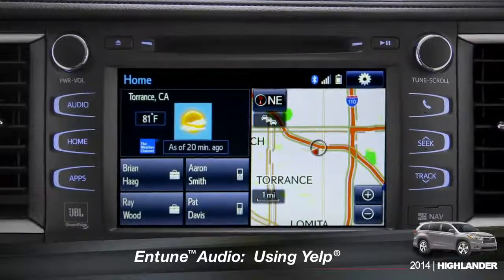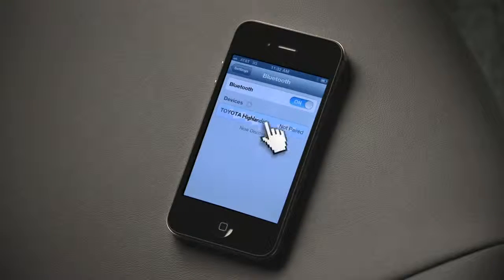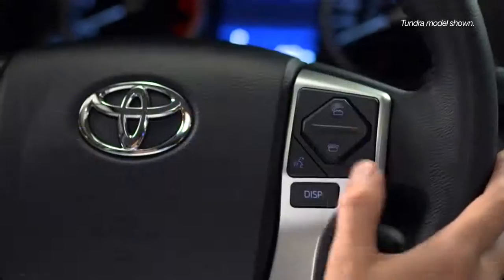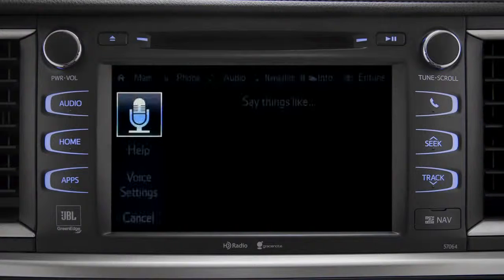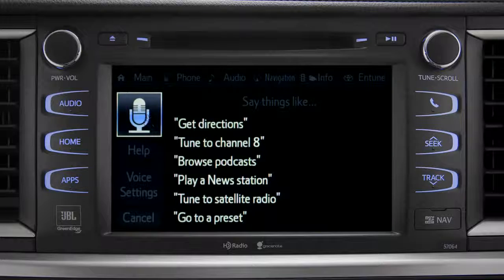To search for local attractions using Yelp, you have to have your smartphone paired and the Entune phone app active. You can use the touch screen or simply push the talk switch on the steering wheel and say, 'Launch Yelp.' The system responds by launching Yelp.